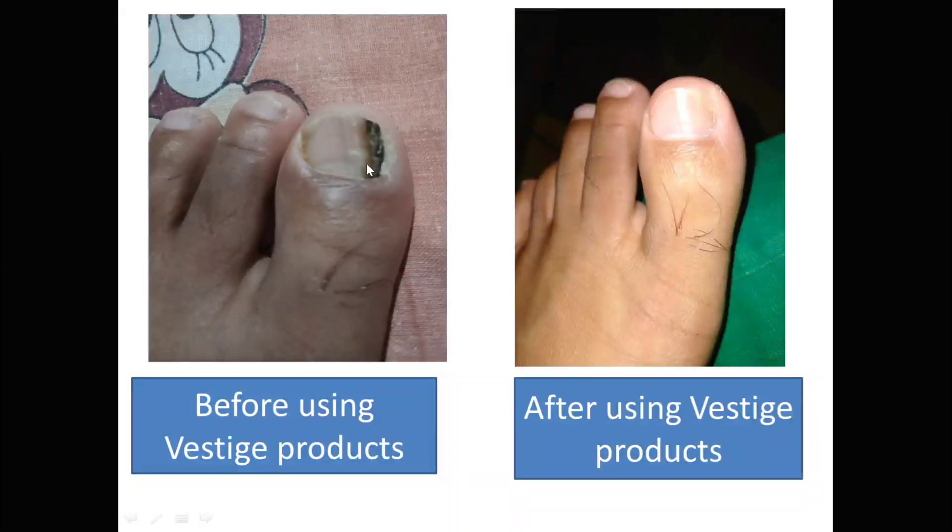So, let's go ahead and get started. We have a new product called Neem Capsule and Flexible Capsule.